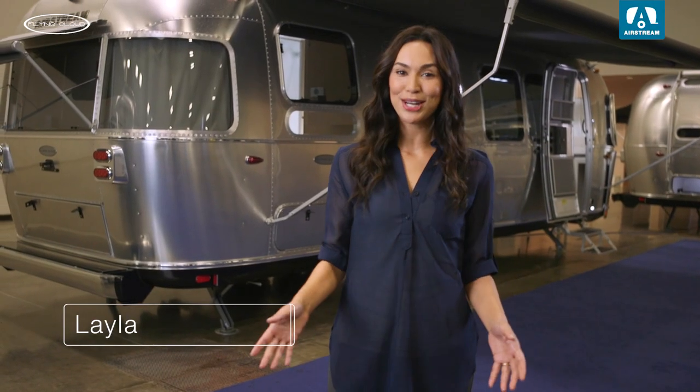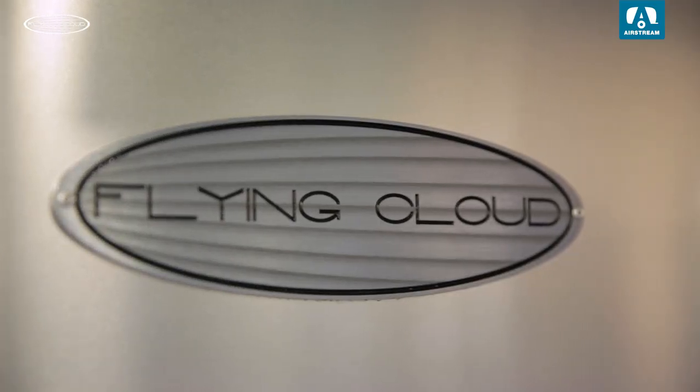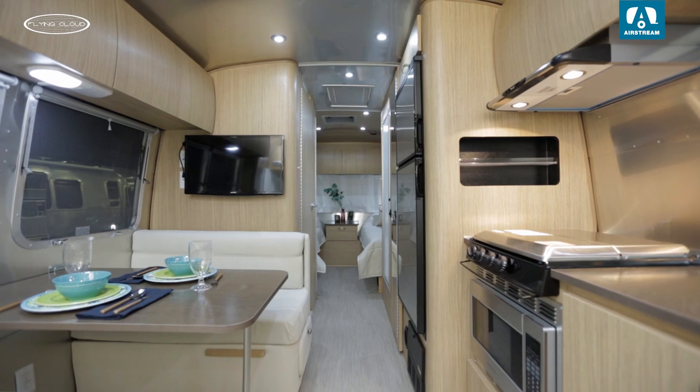Hey guys, my name is Layla and we're here at the Airstream sneak peek event for dealers. We're talking about one of Airstream's most popular travel trailers, the Flying Cloud. It has more floor plans than any other model, making it a perfect fit for families, long-term travelers, and weekend wanderers. Let's go take a look.